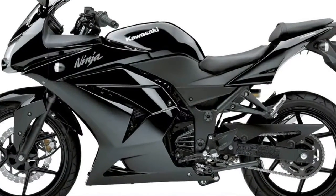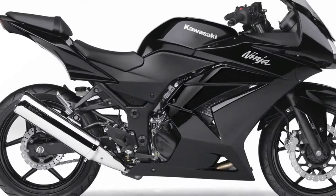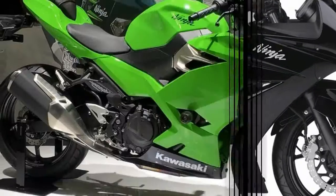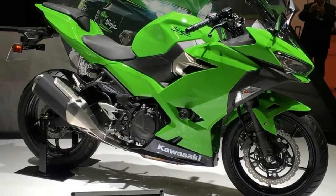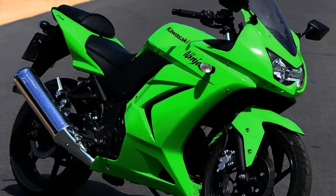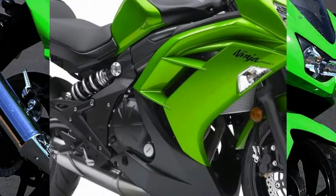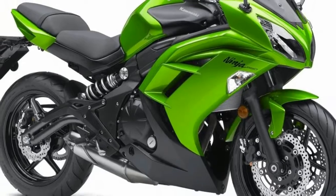Even though this motorcycle is fully faired, meaning it is covered by plastic sides to protect against the wind, the motorcycle is so light that you will get blown around quite a bit at 65 mph, and even more at 80 or 90 mph. This isn't entirely a bad thing — it just takes a little getting used to.